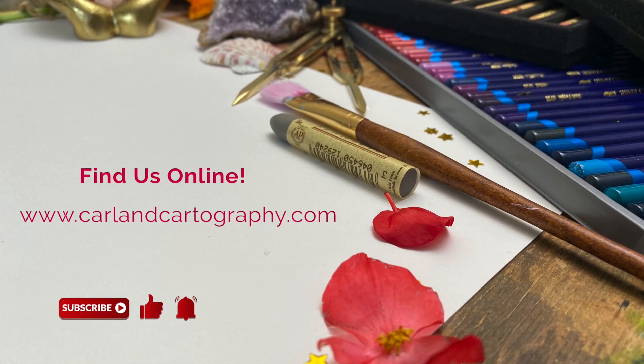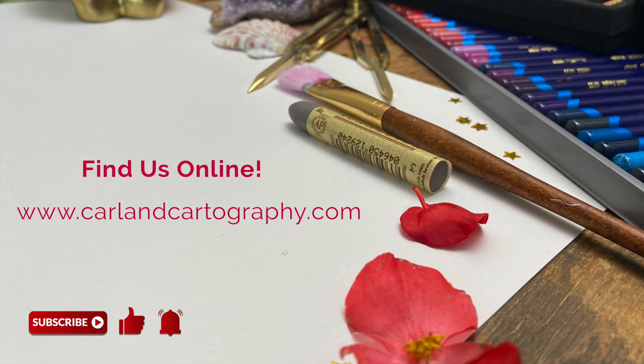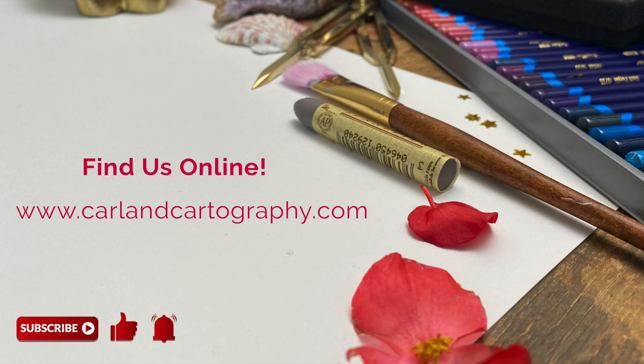If you want to see more videos like this one, go ahead and hit the like, subscribe, and bell buttons on this video and I'll make sure to upload some more. All right, thanks!